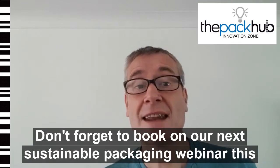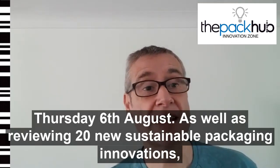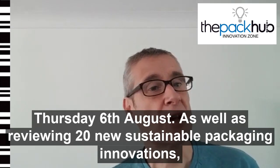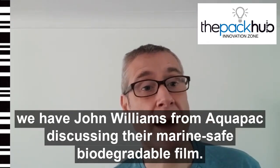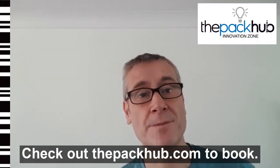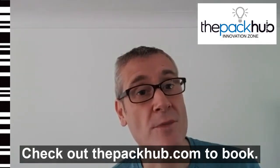Don't forget to book our next sustainable packaging webinar this Thursday the 6th of August. As well as reviewing 20 new sustainable packaging innovations, we have John Williams from Aquapack discussing their marine safe biodegradable film. Check out thepackup.com to book.